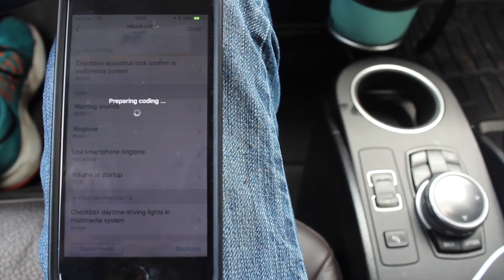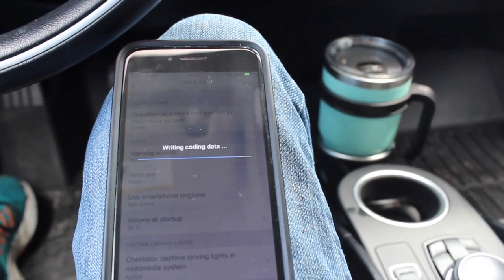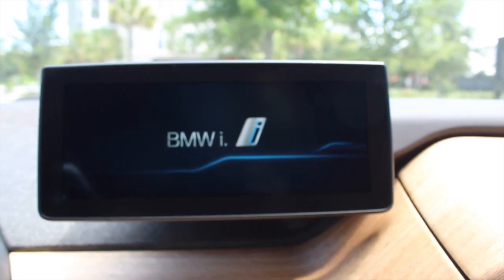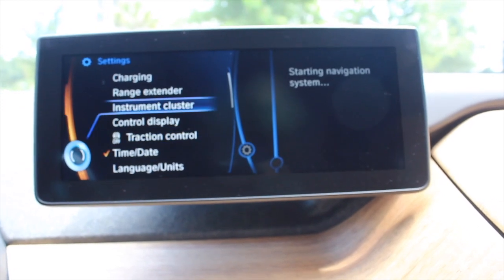Now it's preparing the code and it's going to load it through the OBD2 port. The head unit has turned off as the code is being written. It'll take some time to get back up — should see the screen come up any minute now. I have a notification that the ECU has been reset. There it is.